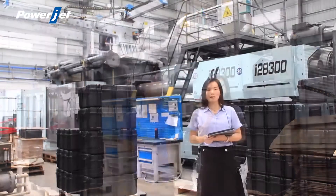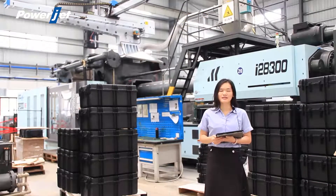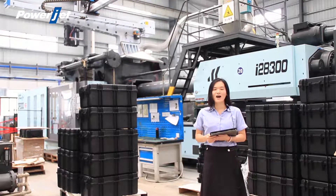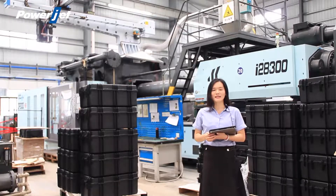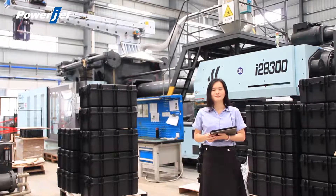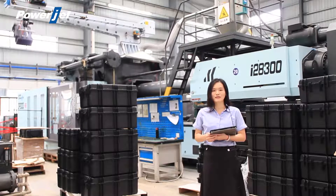Hi. Good afternoon everybody. This is Cindy from PowerJet. Nice to meet you. Welcome to the PowerJet online showroom. Today I am going to give a presentation for the DP-Series double-platen injection molding machine.